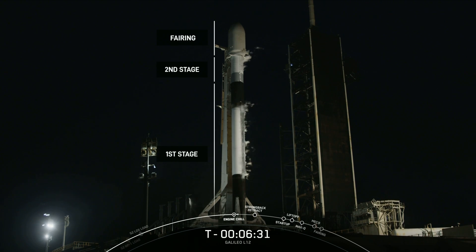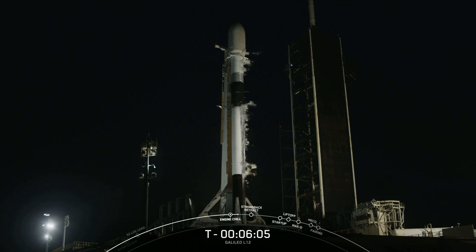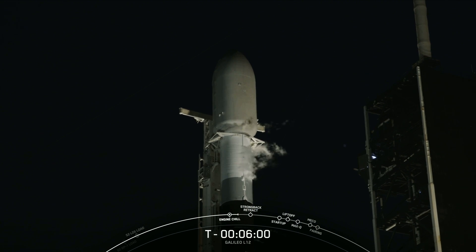Turning our attention back to the pad, above the first stage is the second stage, which has a single Merlin vacuum or MVAC engine that ignites after the first stage. RP-1 load complete on stage 1. The second stage on top of that first stage is what will carry today's payload into orbit. Located above that second stage is the payload fairing at 17 feet in diameter. The carbon composite fairing protects satellites on their way to orbit and is jettisoned approximately three minutes into flight. The fairing halves supporting today's mission are both flight-proven, with both flying for their fourth time.